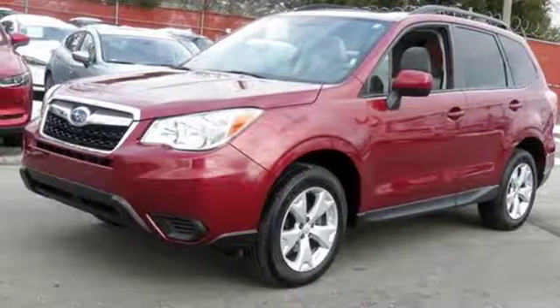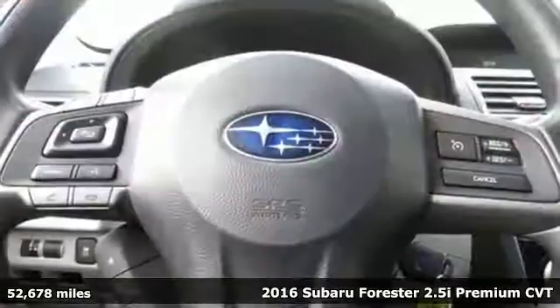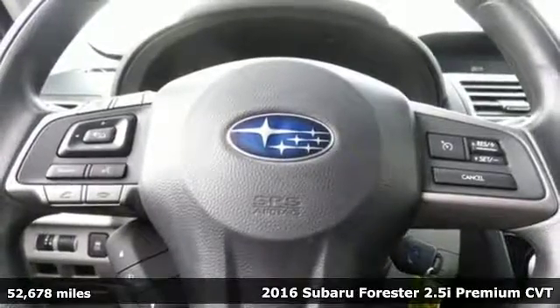Here's a 2016 Subaru Forester. Live in the moment and love every minute in your Subaru.